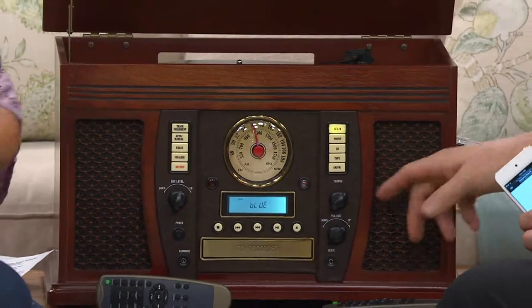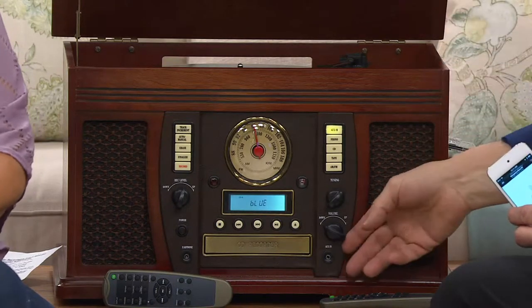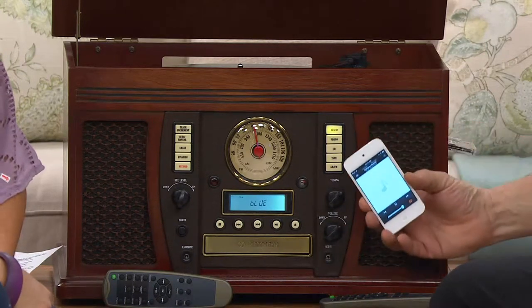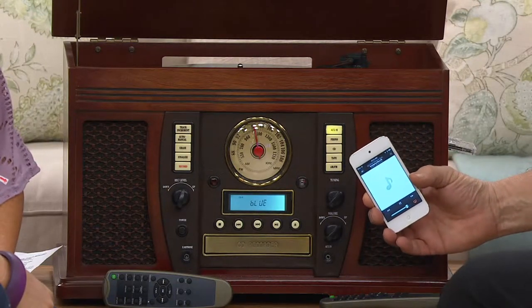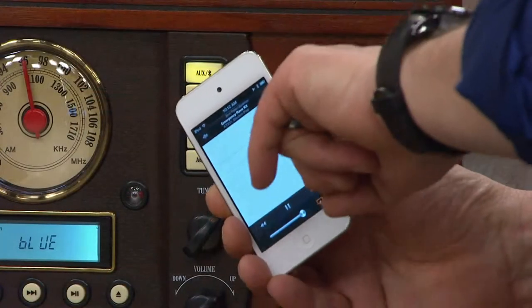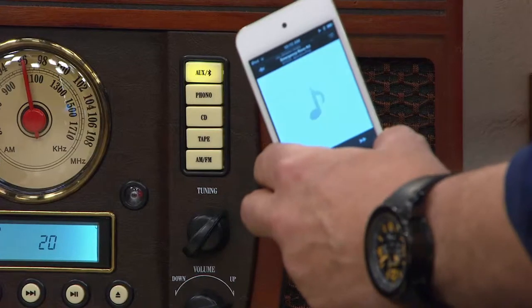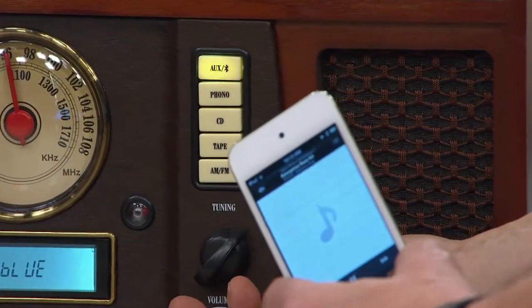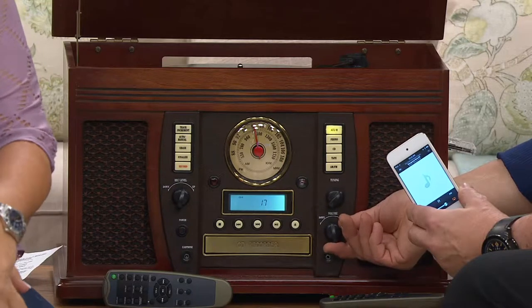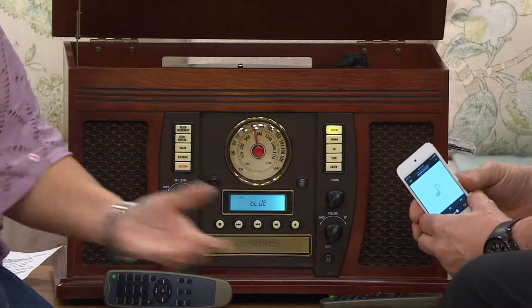Speaking of modern formats - the music you are hearing right now is coming not from a record, not from a tape, not from a CD, but wirelessly from this iPod, because this Aviator 7-in-1 music system has Bluetooth connectivity. Meaning wirelessly streaming from a Bluetooth-enabled device into the Aviator. So if you're 70 years old or 7 years old, this can take care of your music enjoyment. The blonde is gone - sold out again - so we're down to the mahogany only.